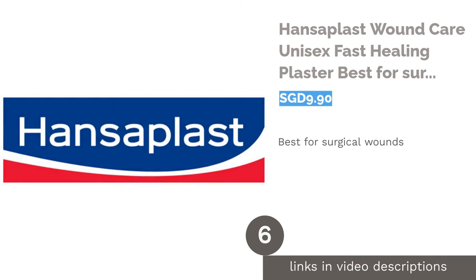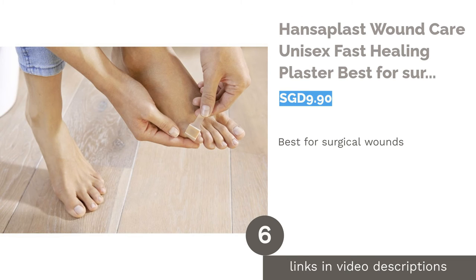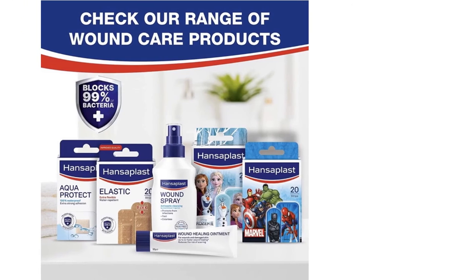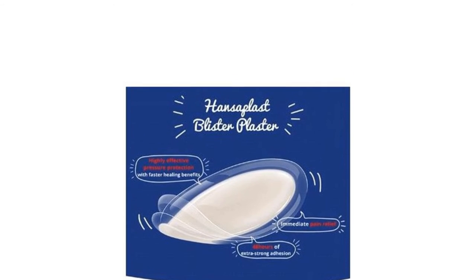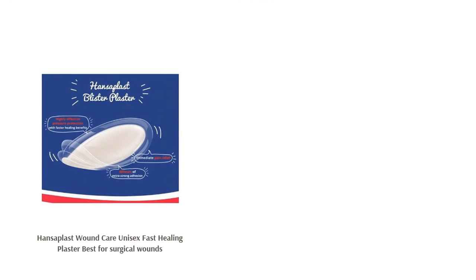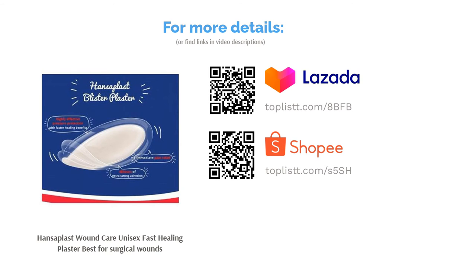The next product is Hansoplast Wound Care Unisex Fast Healing Plaster, best for surgical wounds. If you are looking for quick relief with twice the healing process, the Hansoplast Fast Healing Plaster is here for you. This plaster is suitable for all types of smaller wounds as well as minor surgery wounds. The wound pad is made of polyurethane material which helps to absorb wound fluid. By applying this plaster, you might even find a reduction in scarring once healed.